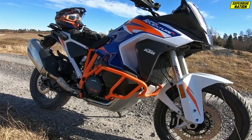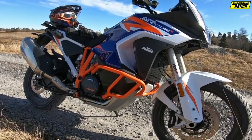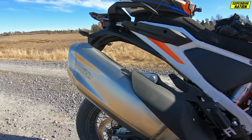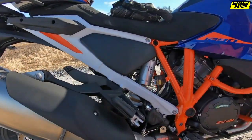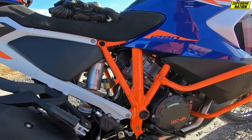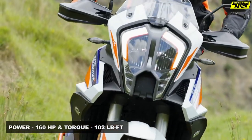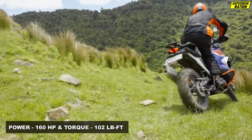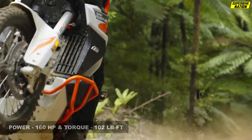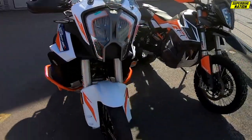Due to Euro 5 regulations, KTM was required to clean up its LC8 1301cc engine. This meant fundamentally revising the fueling and designing a completely new exhaust with dual catalytic converters. Despite Euro 5, the Super Adventure R hasn't lost any peak power. KTM still quotes 160hp at 9000rpm and 102lb-ft of torque at 6500rpm. Weighing in at 487lbs, this has the best power-to-weight offering in the segment.